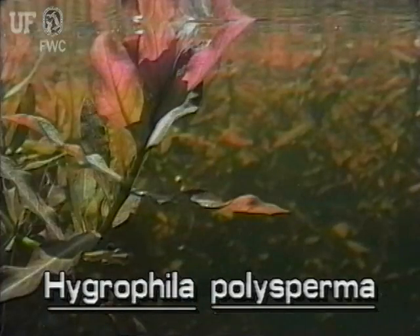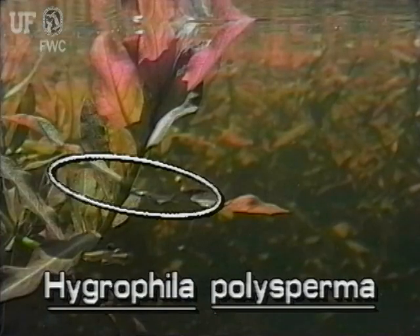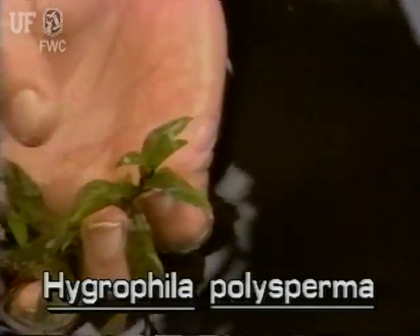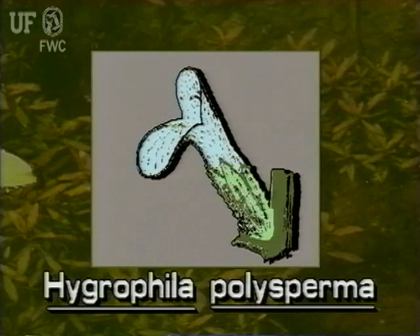East Indian Hygrophila leaves are opposite on the stem. They are an inch and a half long and one half inch wide. The flowers are bluish white to white and have two lips. They grow from the axils where the leaves meet the stems.